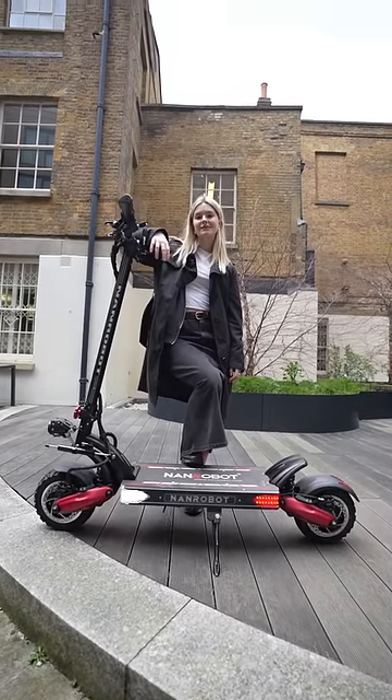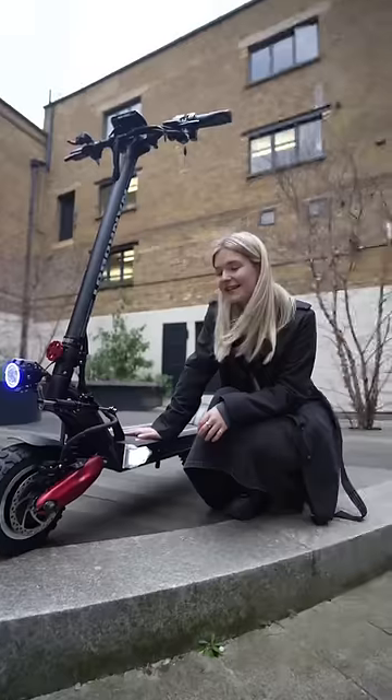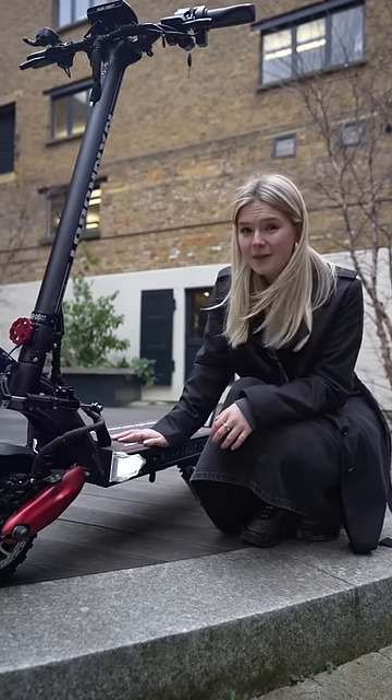This is the Nanrobot LS7 Plus and here are five things that I love about it. Number one, this is the fastest electric scooter in the world with a top speed of 55 miles per hour.